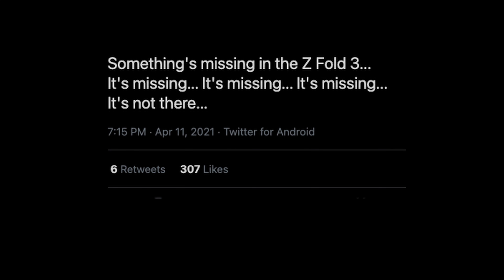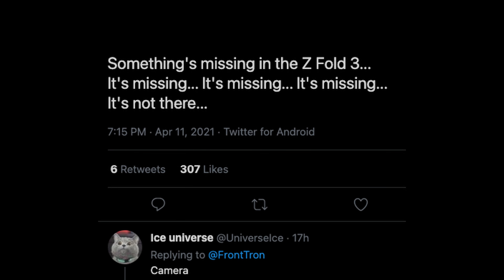It looks like we're getting even more confirmation if you read between the lines. This tweet comes from Tron. Tron says something's missing in the Z Fold 3 — it's missing, it's not there. And then below there's a tweet also from Ice Universe replying to that, who, as we know, has a really good track record, saying "camera." So the camera looks like it's missing, aka underneath the panel.